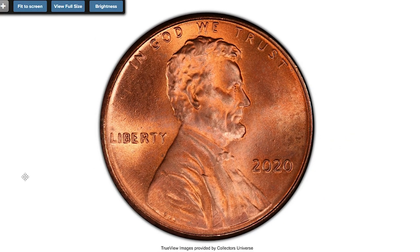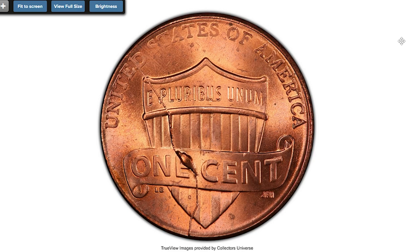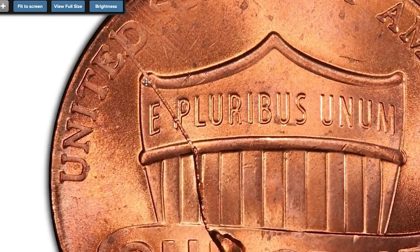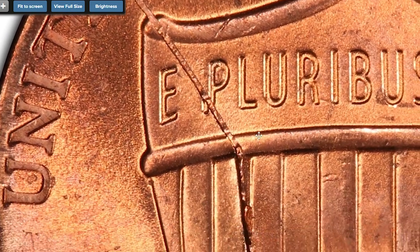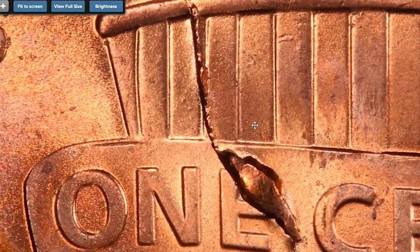Here is a pretty modern error penny: a 2020 Shield Reverse Lincoln Cent with a retained cud, graded MS-66 by PCGS. This mint error is the direct result of a faulty die — a retained cud is caused by a die break, but instead of the broken piece falling out, it remains intact, causing a raised line to appear on the coin's surface.